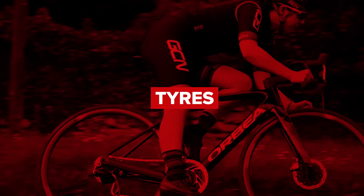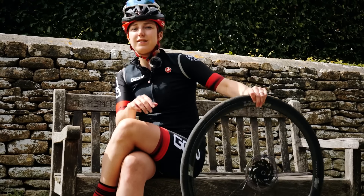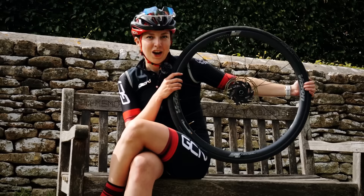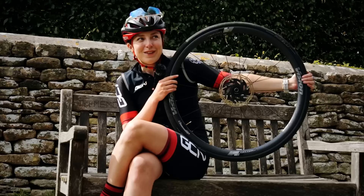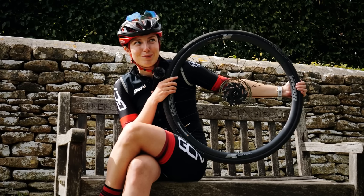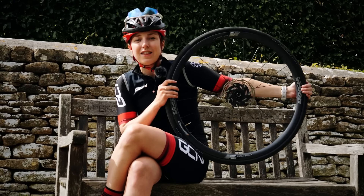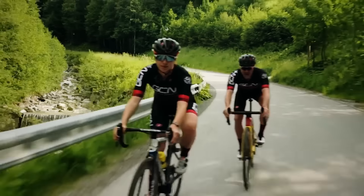Undoubtedly, one of the most important things that is going to help you go faster around corners is having confidence in your tires. We've all been there going around a corner thinking, what if my tires slip out from underneath me because there's not enough grip? Well, most of the time you have a lot more grip in your tires than you think. Once you understand that, you will start immediately cornering faster.